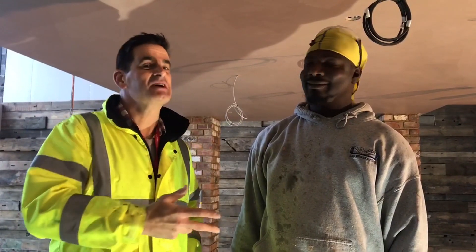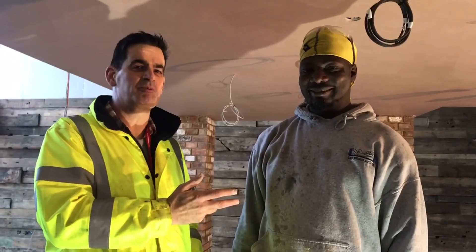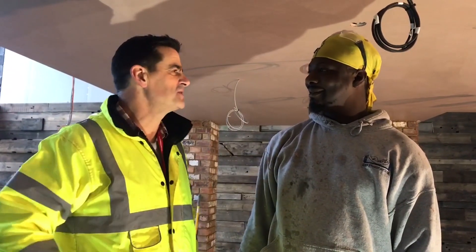As we've done in the past, we'd like to introduce you to our contractors on site. This is Dan. Dan is our plasterer and he's doing an absolutely fantastic job here. Dan, what are your thoughts about what we're doing here?